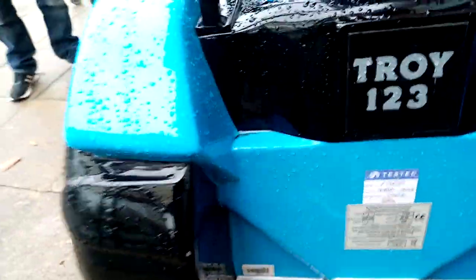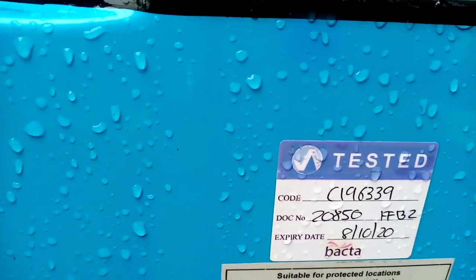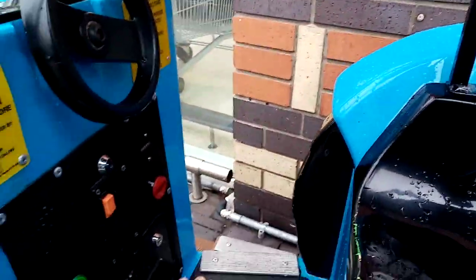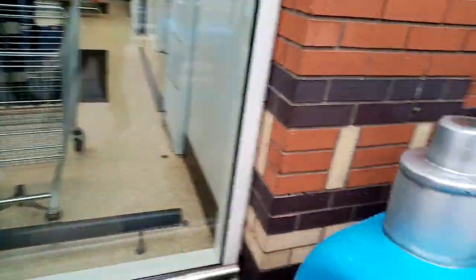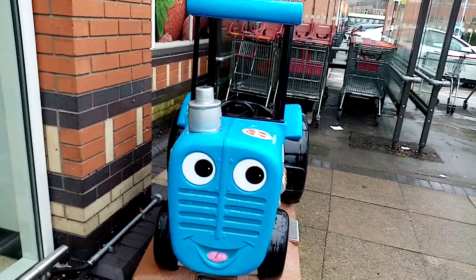The Jolly Roger code is C196339. And that was the blue standard Troy the Tractor kiddie ride by Jolly Roger, sighted at Sainsbury's in Sale.